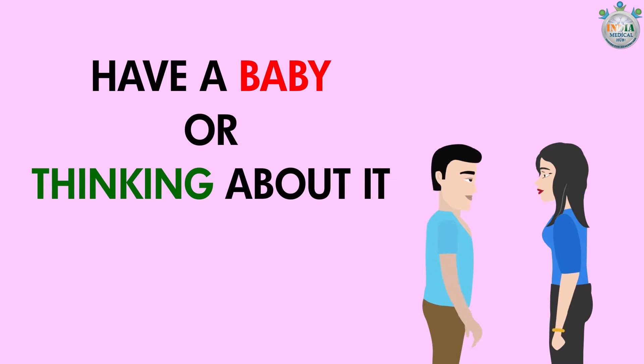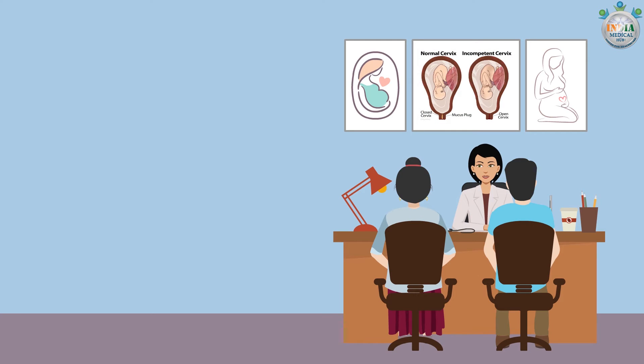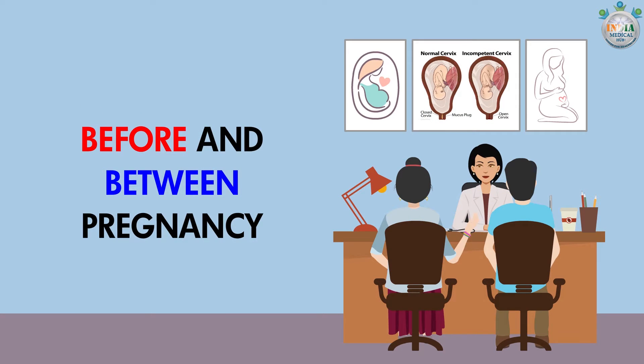Preconception counseling: If you are trying to have a baby or thinking about it, then you should start getting ready for pregnancy. Preconception counseling is provided before and between pregnancies to increase the chances of having a healthy baby.